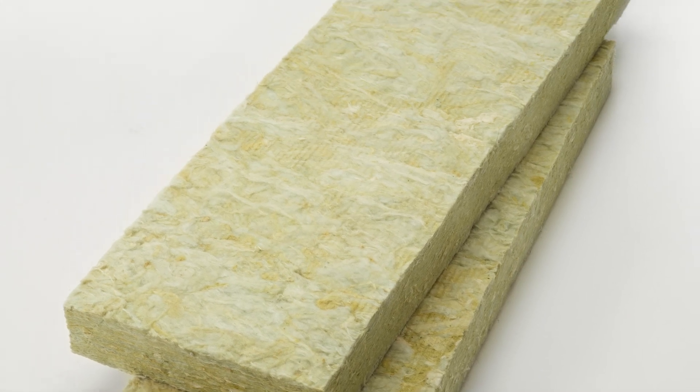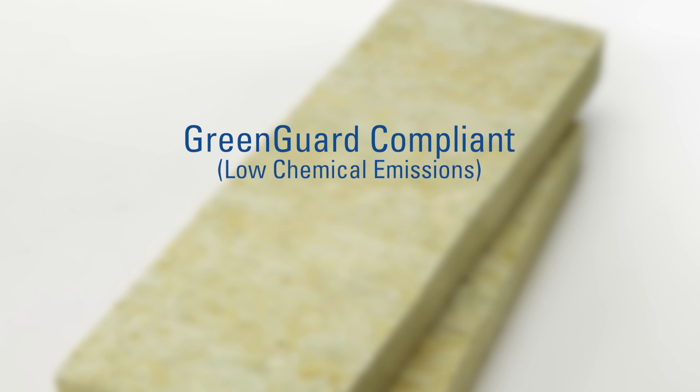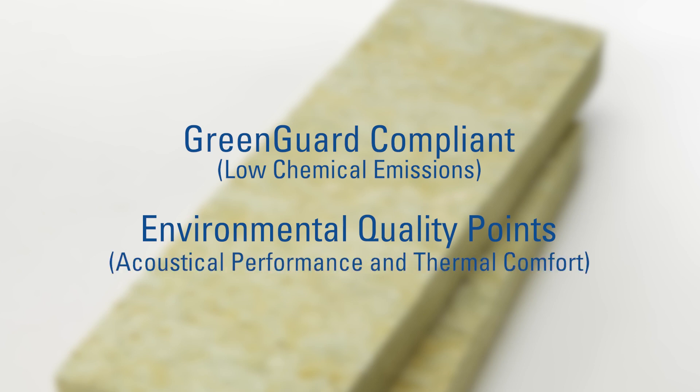JM mineral wool batts and boards are produced in Phoenix City, Alabama from inorganic fibers derived from basalt, a volcanic rock, and blends with glass fibers. Our mineral wool built-in insulation products are GreenGuard certified for low chemical emissions for indoor environmental quality credit and can be used to obtain environmental quality points for superior acoustical performance and thermal comfort.